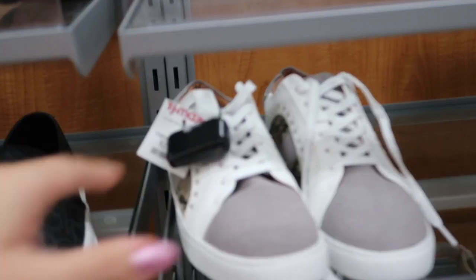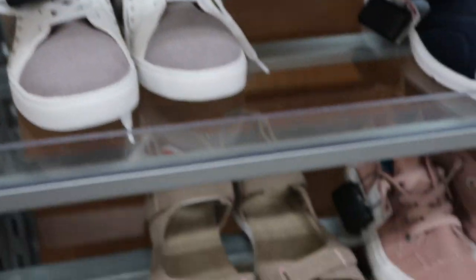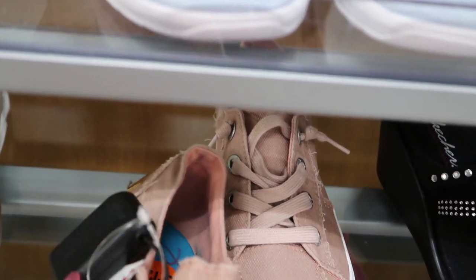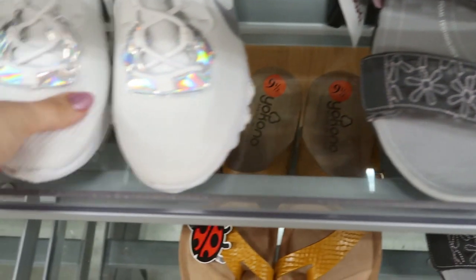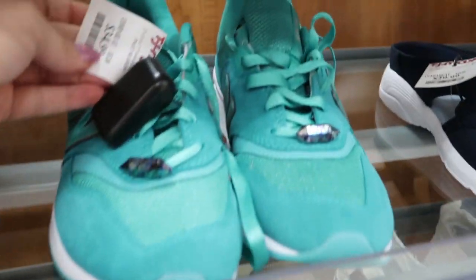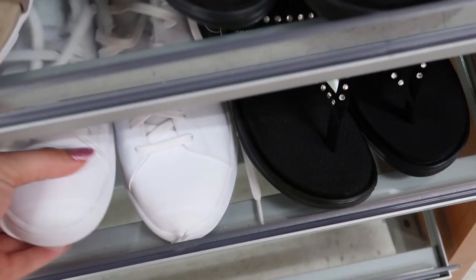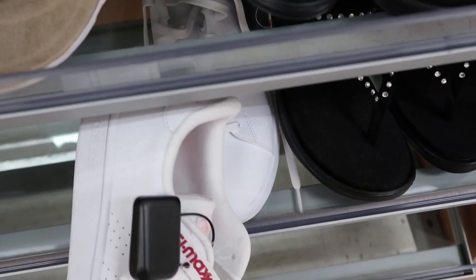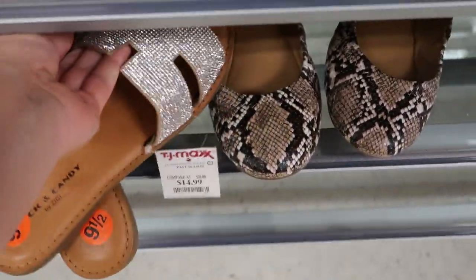Moving on to shoes — I don't see any boots, I guess because it's still pretty hot here. Steve Madden sneakers are really cute at only $24.99. Blowfish are $19.99, Adidas $34.99, and these Nikes are $59.99 — I love those. These cute sneakers are $34.99. Lots of sneakers and flip flops here in Florida. These Adidas are $34.99, and I love these — I think I saw them at Marshall's — they're $14.99 here as well.